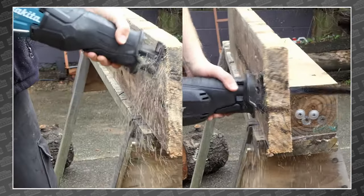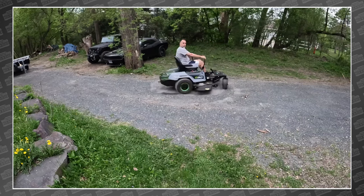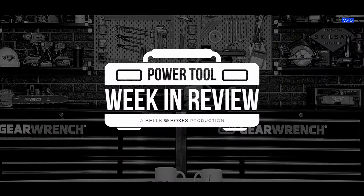This week we've got impact fights, re-sips, prize shelves, more impacts, planers, and a monkey riding zero turn into space. This is your Power Tool Week in Review.